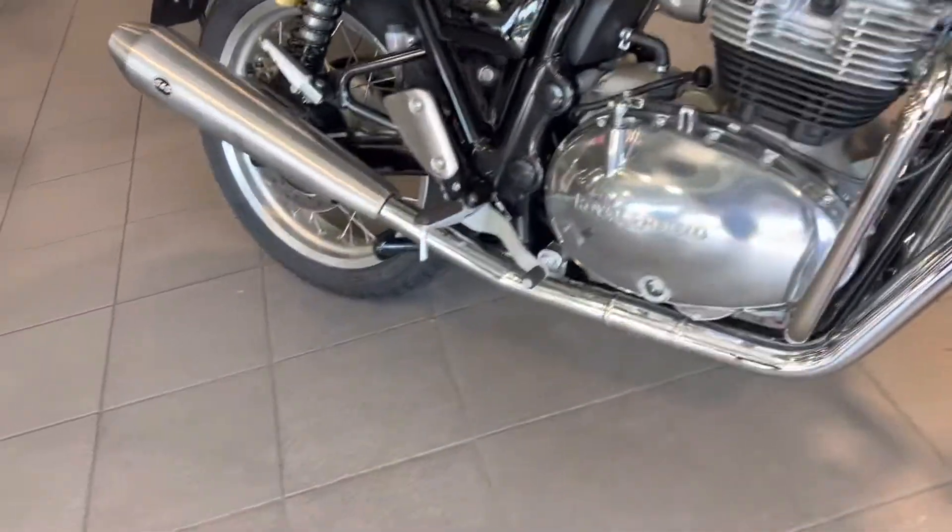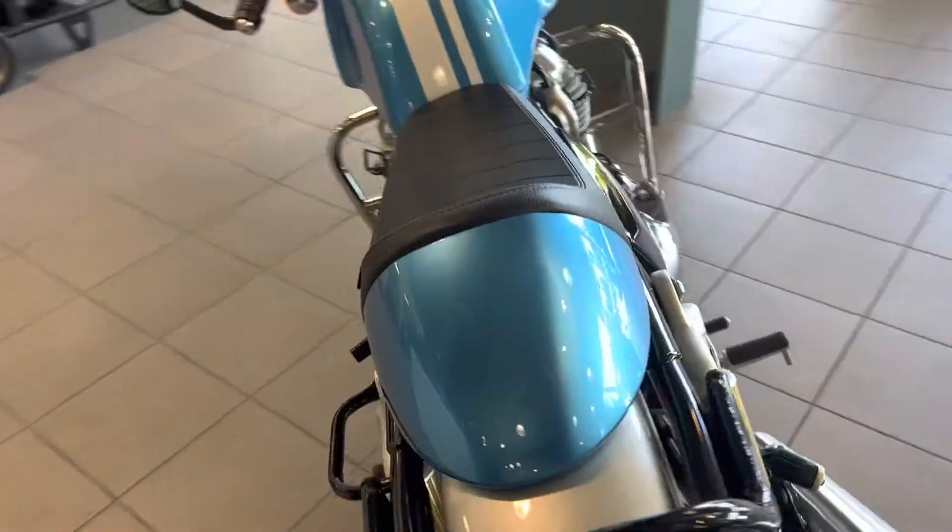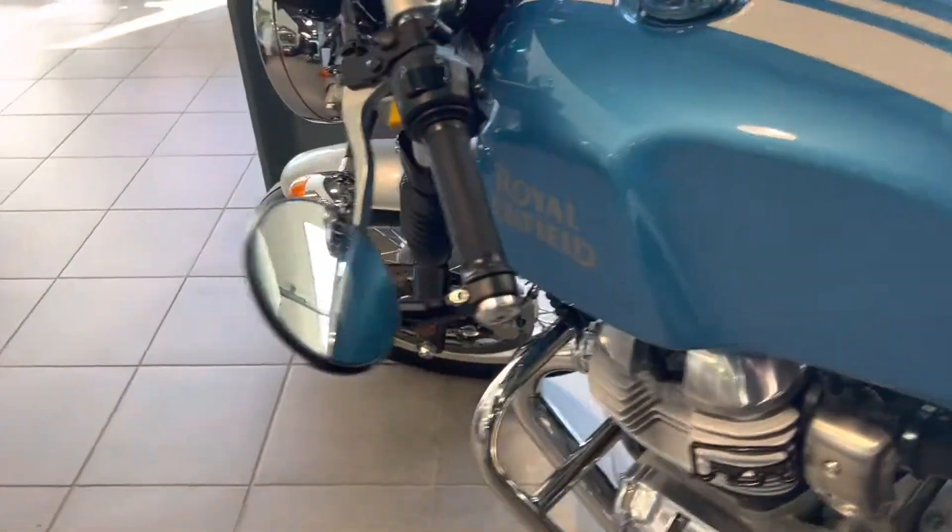You can see the engine guards and the pipes on there. We get up into a cafe racer seat. Just check out these bar-end mirrors.